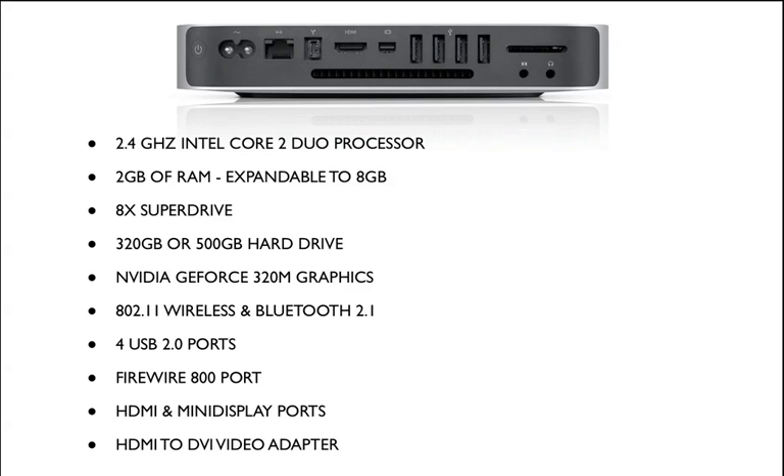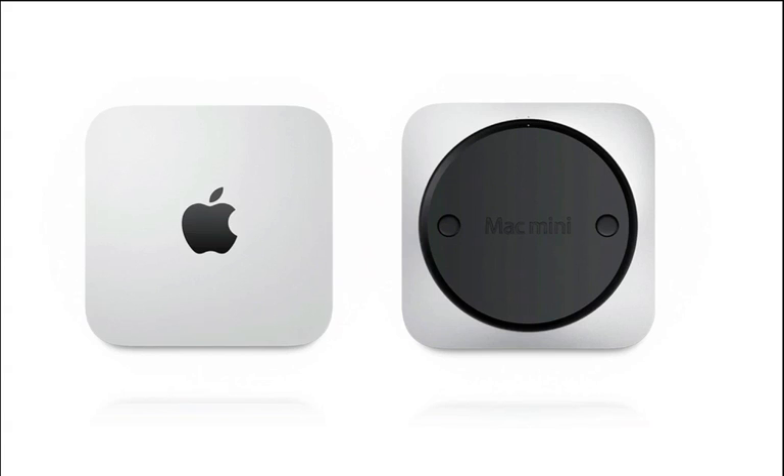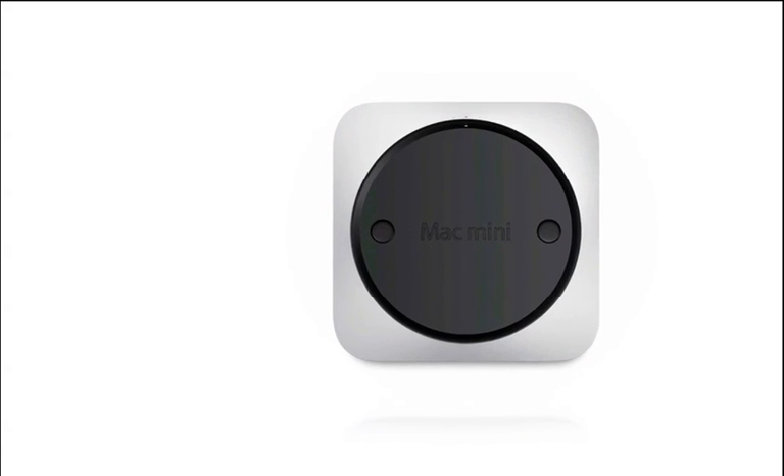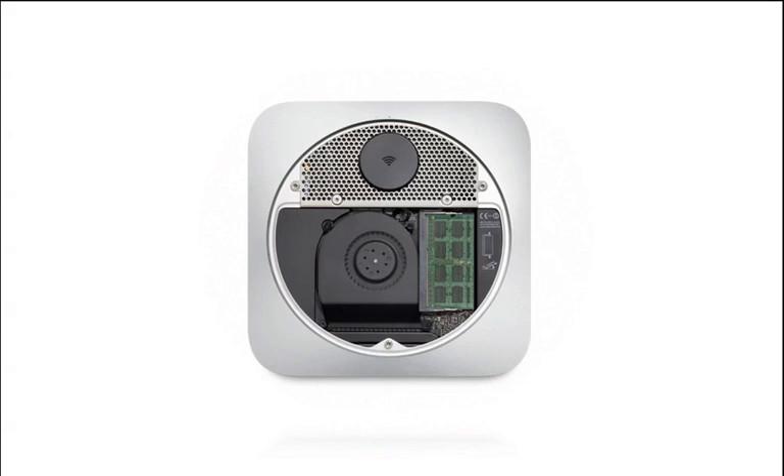It's also got the Mini DisplayPort and an HDMI to DVI video adapter. One of the cool things they did is a removable bottom panel on the Mac Mini, which gives you the ability to actually upgrade your memory.